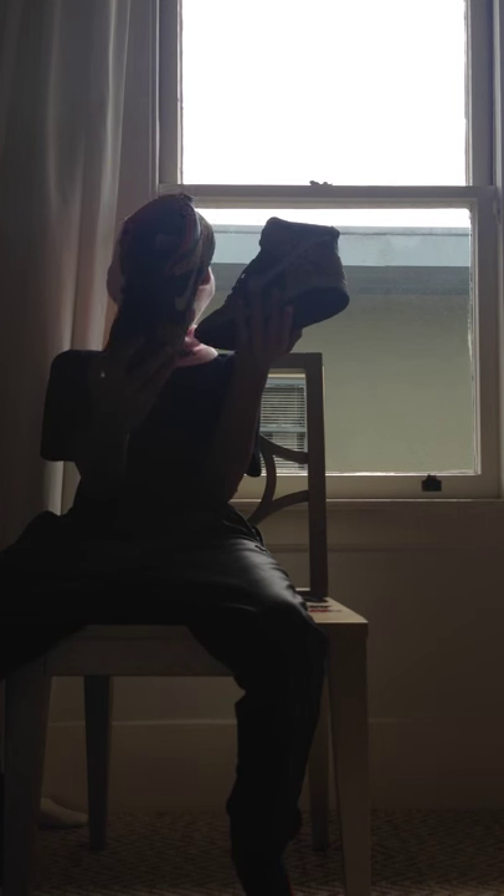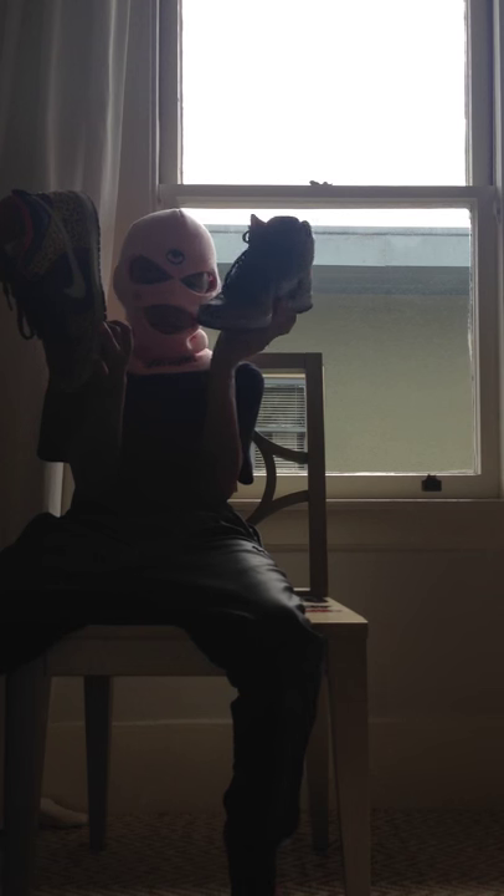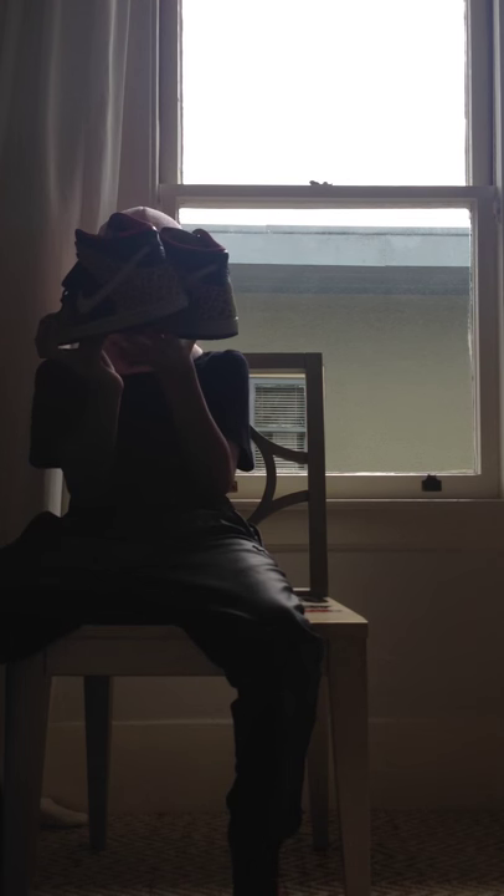My first and only pair of SB high tops - my mom gave these to me. They have a cheetah print, very clean. Hand-me-downs are always nice.